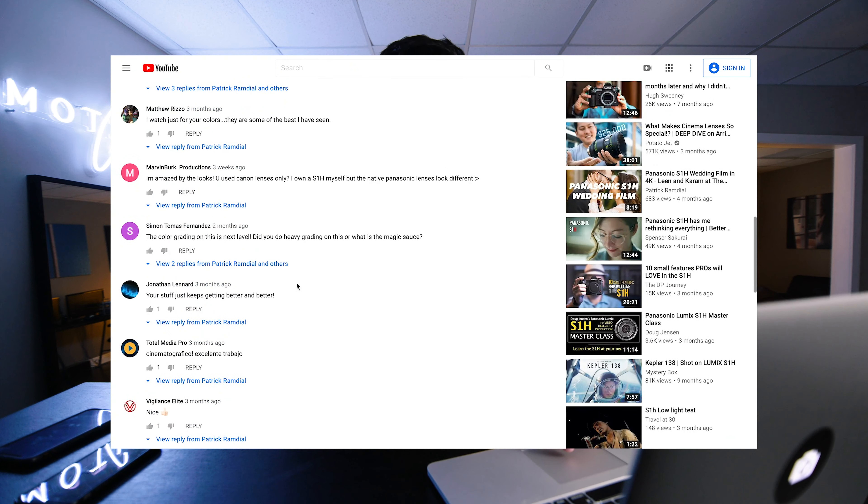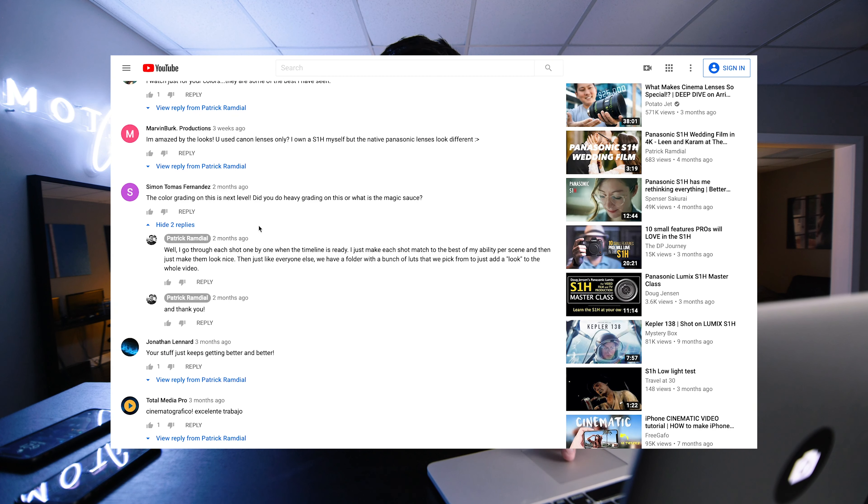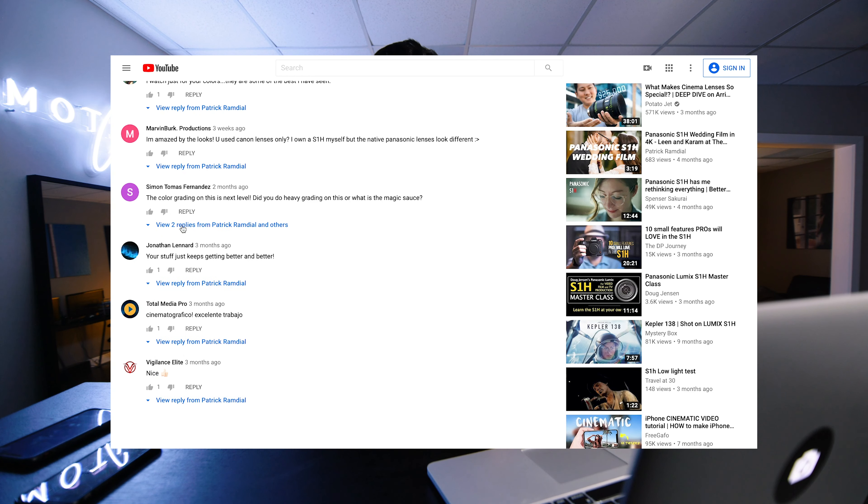Someone asks about the color grading being next level — what's the magic sauce? I think I just explained it: the shadows and that separation. I match each shot to the best of my ability. Everyone uses LUTs — we have a folder and we drag and drop whatever looks nice, but I never use LUTs at 100%. I normally use like 20 to 30 percent of a LUT just to give the overall film the same look. If your white balance is proper throughout, the look should be consistent through the whole film anyway.